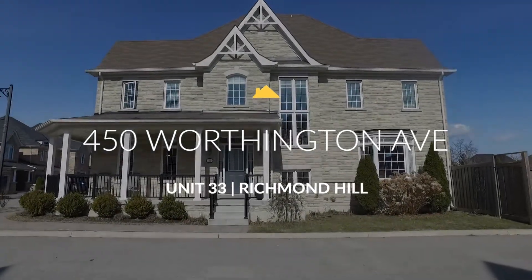Welcome to Fontainebleau, a master-planned community built by Queen's Gate Homes. We're actually located on the toppest peak of the Oak Ridges in Richmond Hill. My name is Kirby Chan from Kirby Chan & Co., and today I'm going to be your host on a tour of 450 Worthington, Unit 33.